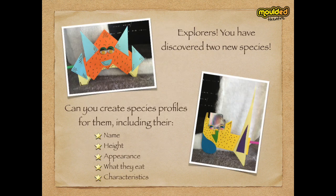And explorers, you've discovered two new species. Can you create a species profile for each of them, including their name, height, appearance, what they eat, and their characteristics?